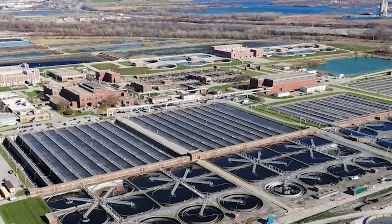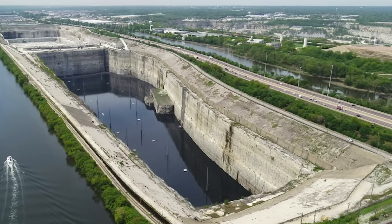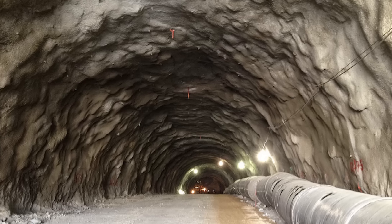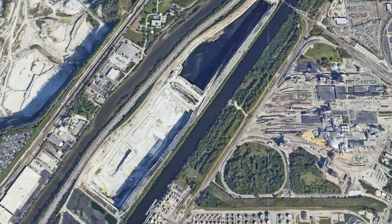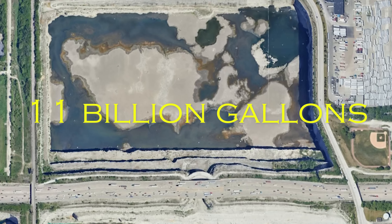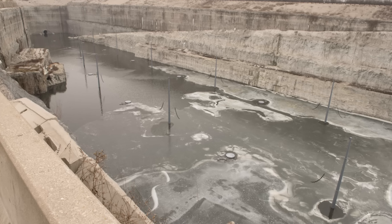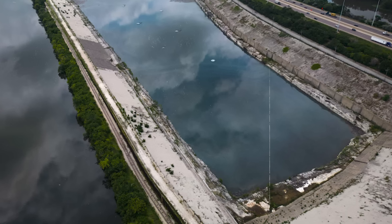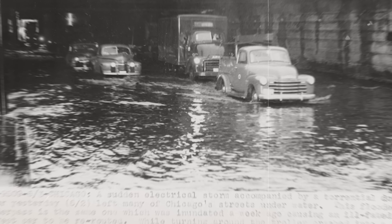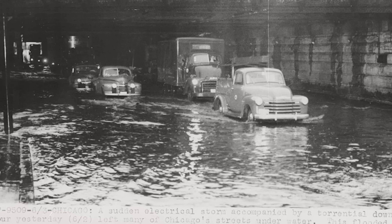Building such large reservoirs in a busy city like Chicago is incredibly challenging, which is why the Thornton and McCook reservoirs were created by repurposing old rock quarries. The project has been completed in stages, and currently the system can hold up to 11 billion gallons of wastewater. Once fully completed, including the expansion of the McCook Reservoir, the system will have a capacity of 17.5 billion gallons.